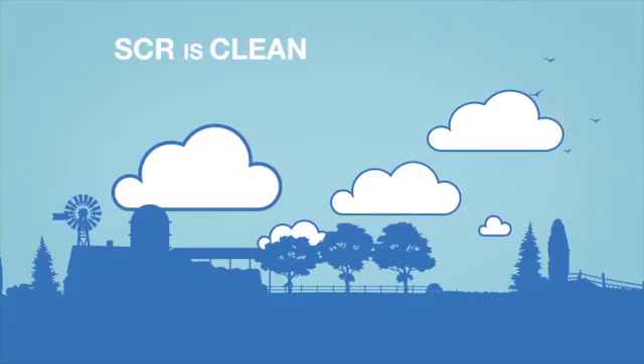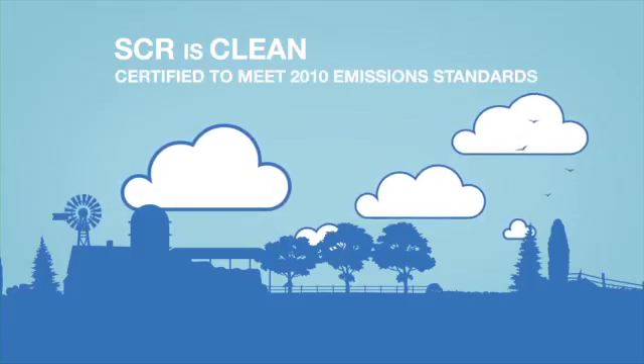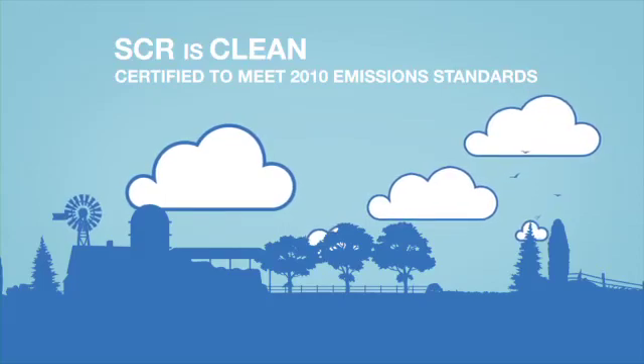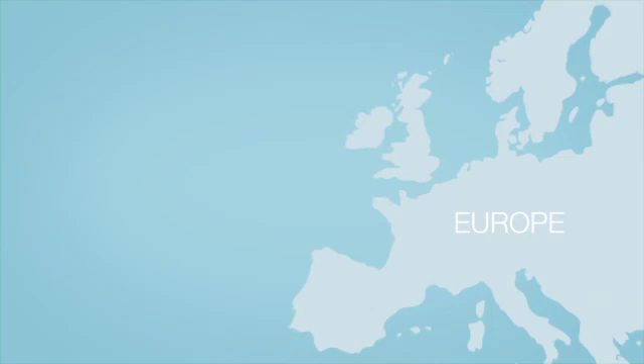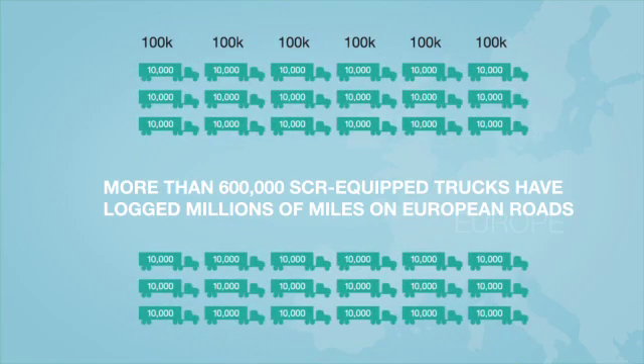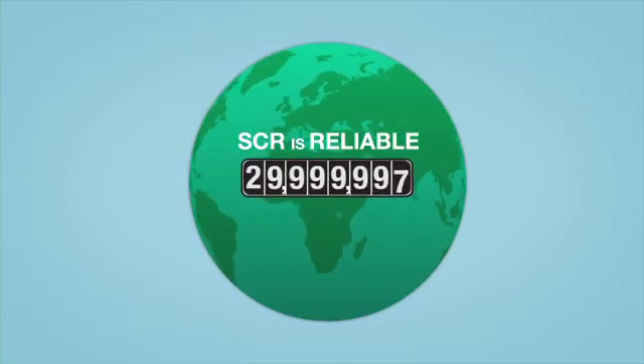SCR is also clean. The technology is already certified for the latest EPA emission standards for 2010 and in production. It is the cleanest technology on the road. SCR is also very reliable. In order to meet European emission standards, manufacturers have relied on SCR technology since 2006. More than 600,000 SCR-equipped vehicles travel European roads today.